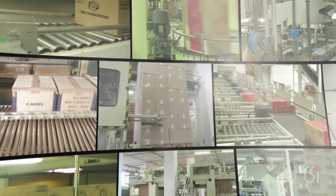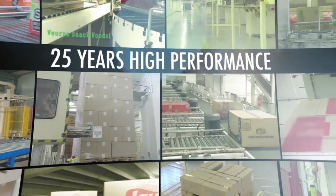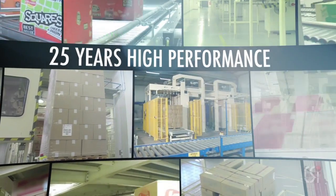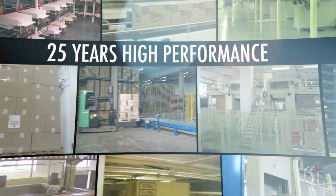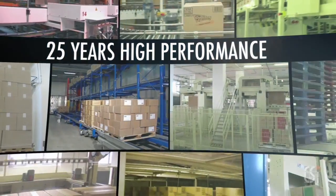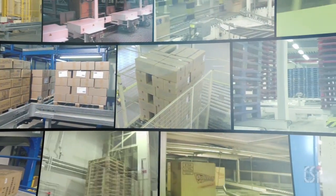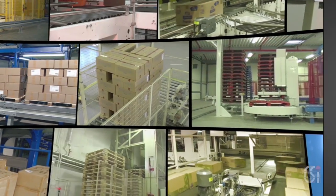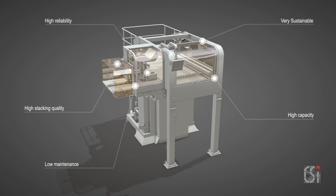The C5000 has been in operation for over 25 years and become a true industry icon. It has evolved into our most versatile high-performance layer palletizer, known for its operator friendliness, gentle product handling, and bringing high value of ownership. Most functions of the C5000 are completely controlled through the use of servo drives.